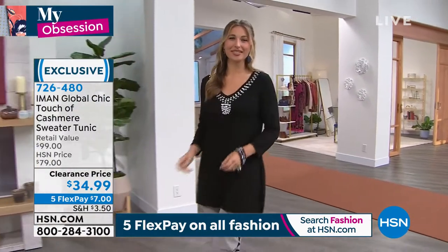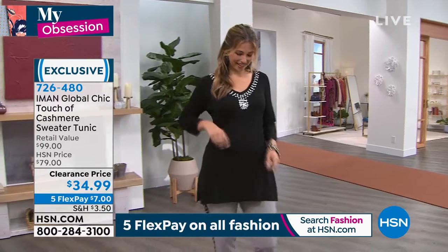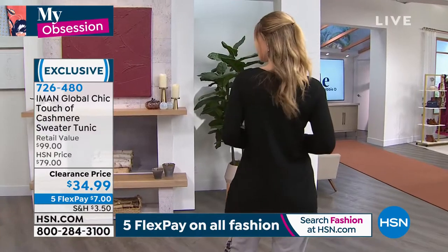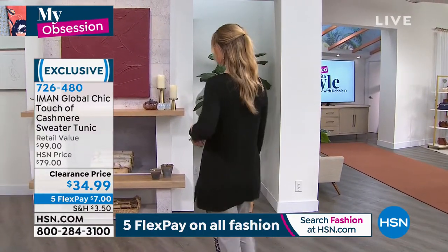It is sewn on, so you don't have to worry about anything scratchy on the inside — it's all very, very smooth to the skin. And it's cashmere, but I don't want to pay for it, and I certainly don't want to pay to have it cleaned. So I love that I can throw this into the machine and just lay flat to dry. It makes it super easy to care for.